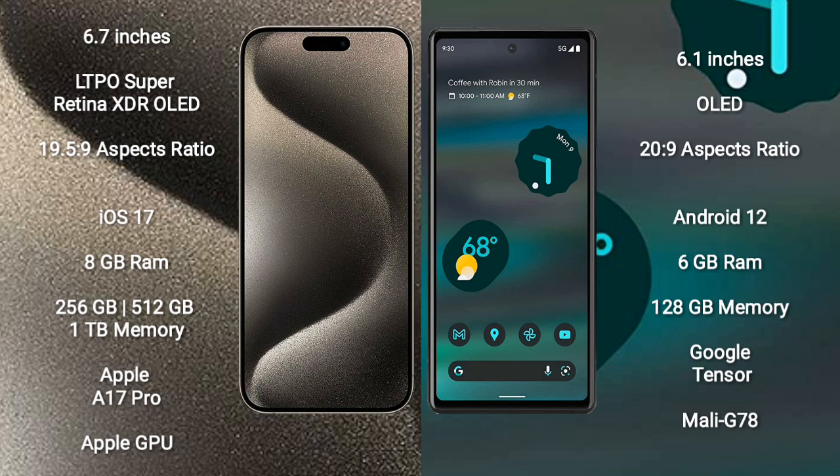iPhone 15 Pro Max comes with 8GB RAM and 256GB, 512GB, or 1TB internal storage options, powered by the Apple A17 Pro processor with Apple Graphics GPU. Google Pixel 6a comes with 6GB RAM and 128GB internal storage, powered by the Google Tensor processor with Mali-G78 GPU.